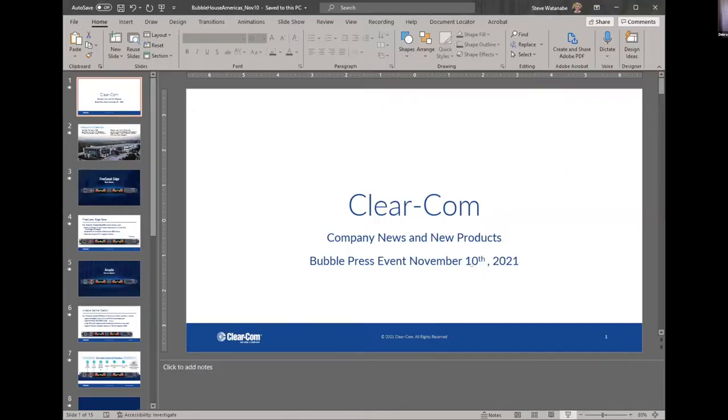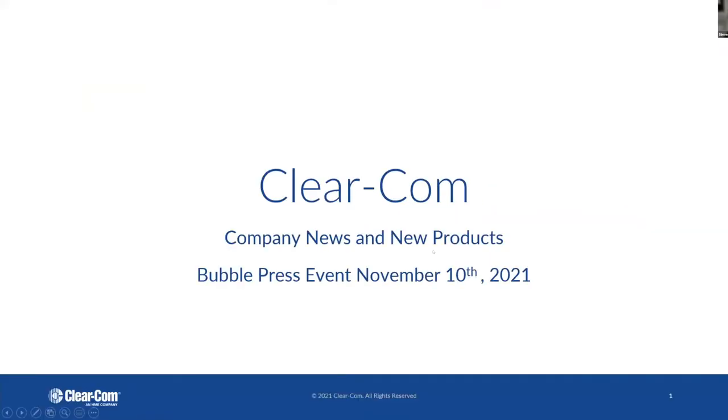Next up, we have Steve with ClearCom. Hey, everybody. Thanks for having me. My name is Steve Watanabe. I'm a product marketing manager here with ClearCom.